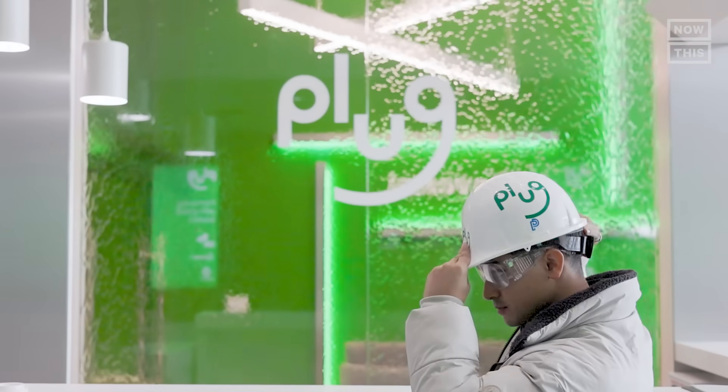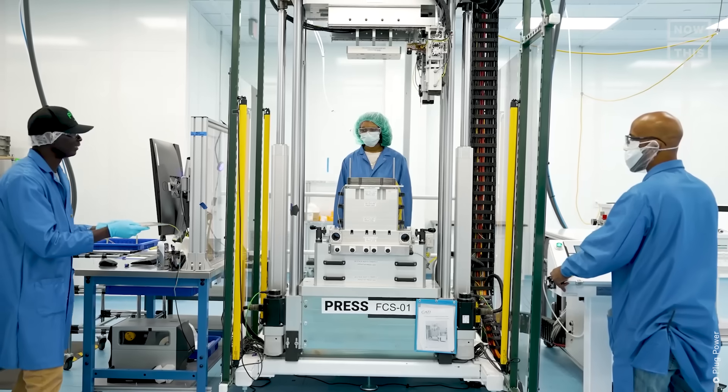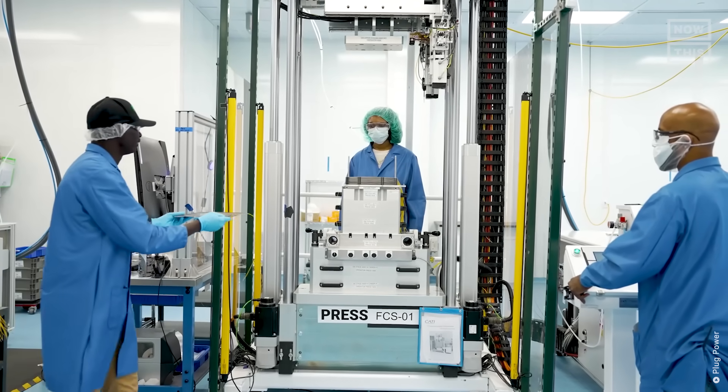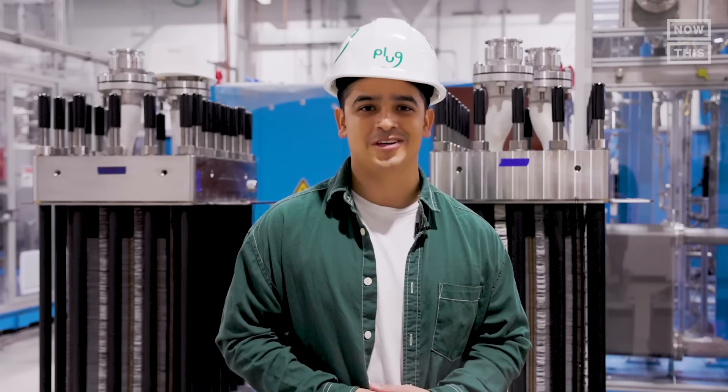On this episode of Can It Save the Planet, I am visiting the Plug Gigafactory in upstate New York to talk to plant manager Dan O'Connell to learn more about how green hydrogen is produced, its benefits, its limitations, and ultimately find out if green hydrogen can save the planet.